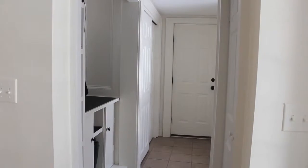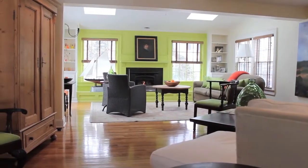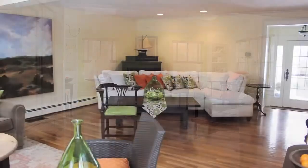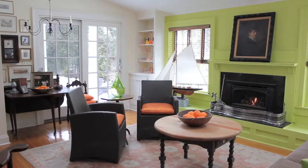The first-level open floor plan is ideal for entertaining guests and features an expansive family room with hardwood floors, custom built-ins, recessed lighting, skylights, and a stone gas fireplace.